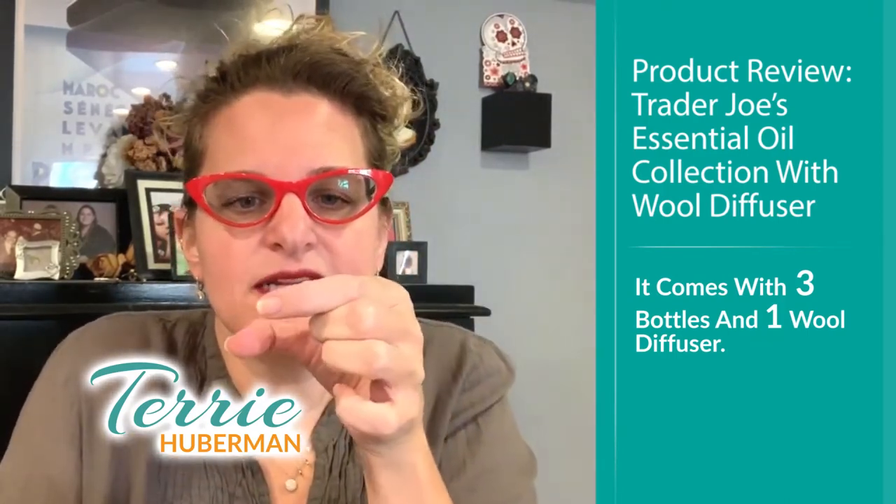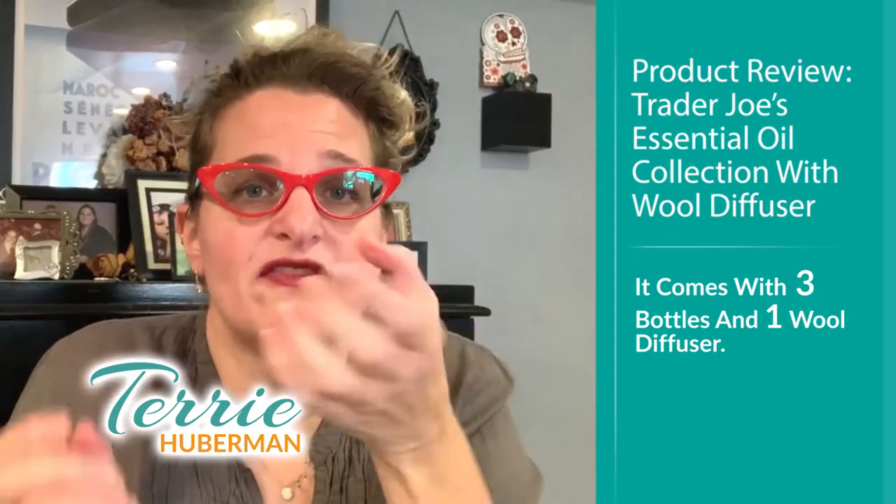I've never used a wool diffuser before. I usually use the traditional ones that have a little bowl at the top where you mix in some water and the essential oil, then light a tea light at the bottom, and through the heat it diffuses the oil for aromatherapy. This has a wool diffuser, so I'm excited to try it. It's got three scents: eucalyptus, lemon, and lavender.